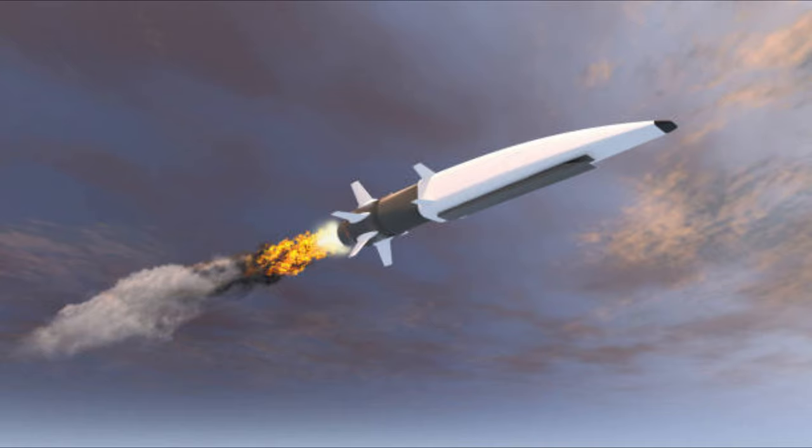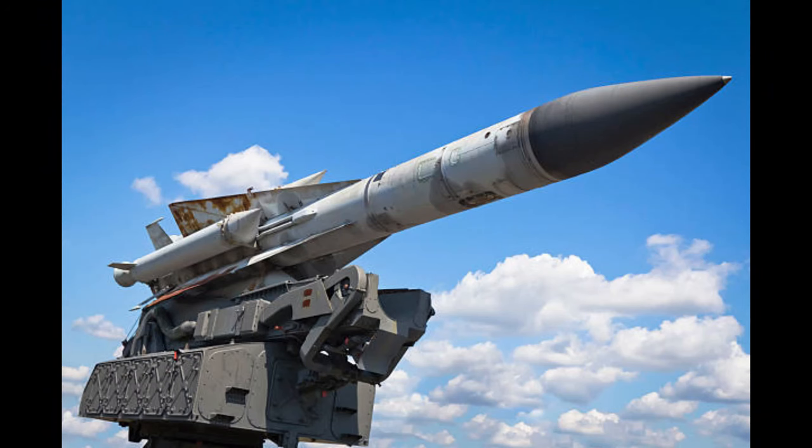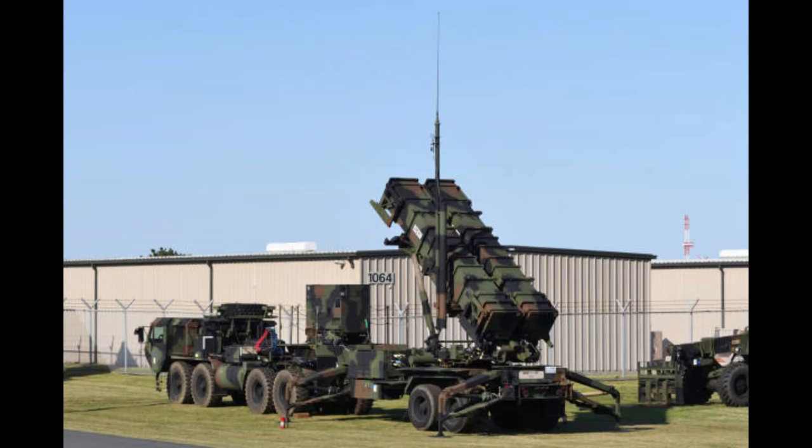The Intercontinental Ballistic Missiles, or ICBMs, are designed for delivering nuclear weapons. These deadly missiles have a minimum range of 5,500 kilometers. Modern ICBMs typically carry more than one nuclear warhead. The ICBMs can be silo-based, road-mobile, rail-based, and submarine-based.